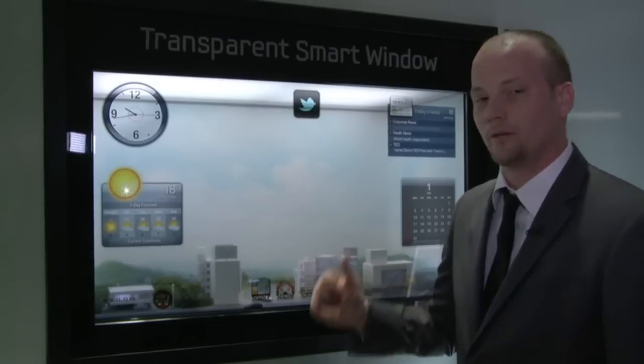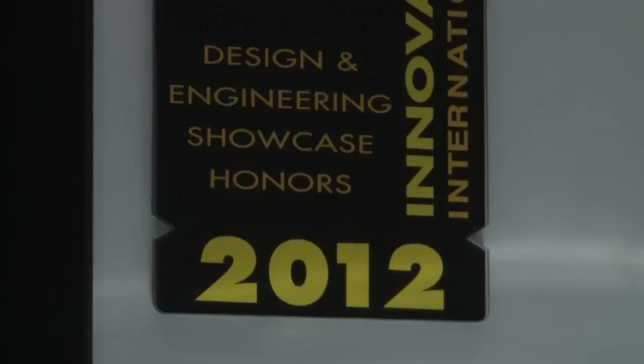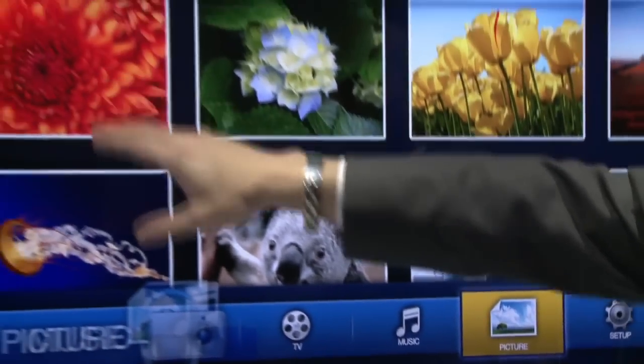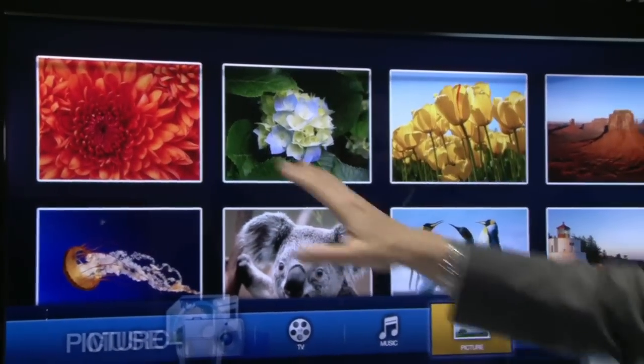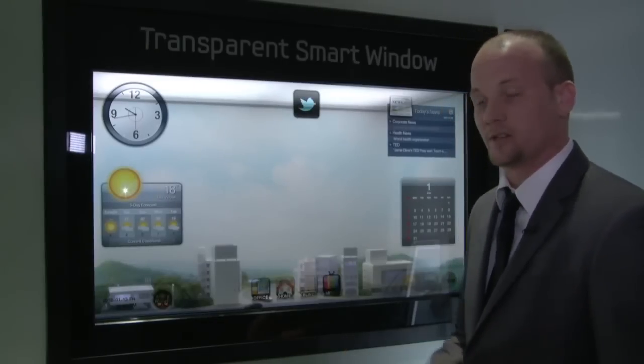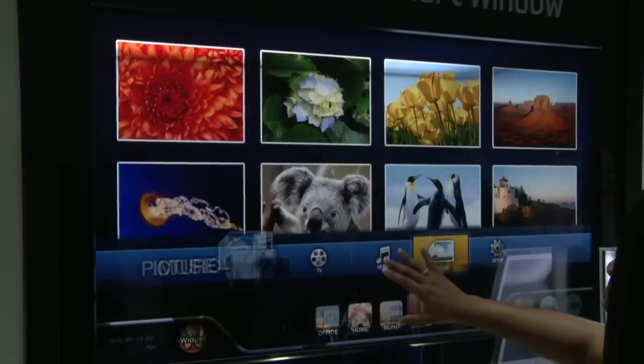Here we have the transparent smart window, which is a 2012 CES Innovation Award winner. It's a 46-inch TFT LCD display with a 1366 by 768 resolution. One of the unique features about this display is that it's full touch, allowing us to do certain things in a home or even in a business.